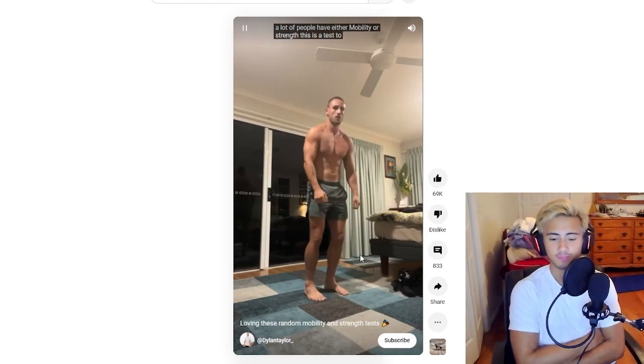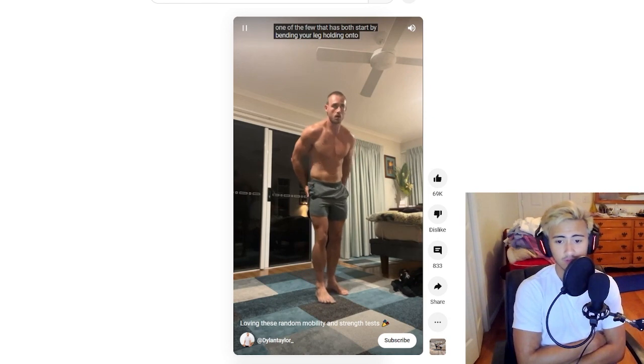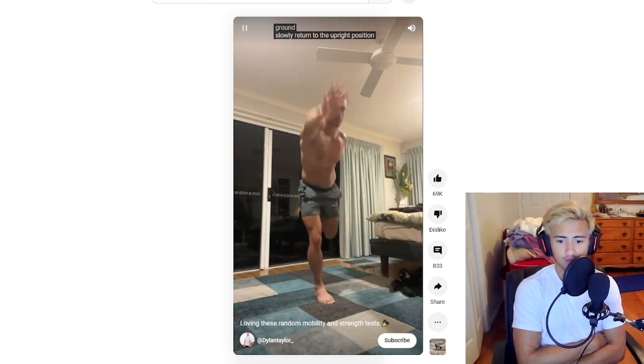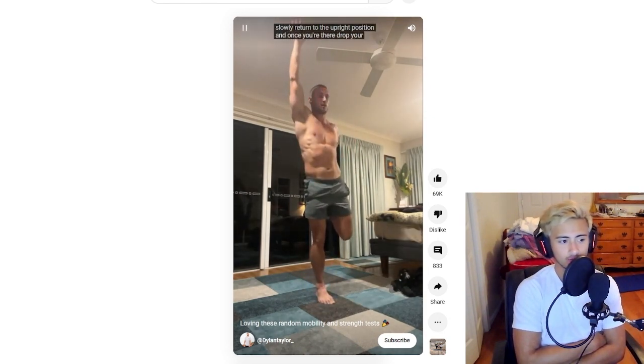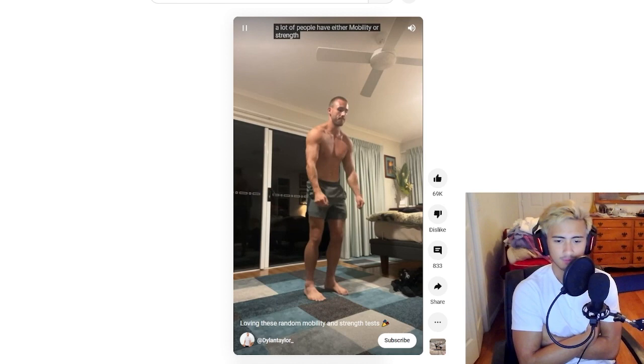First up we have a mobility exercise from DylanTaylor on YouTube — a challenge to see if you have strength and mobility. I don't know if it's harder than it looks; I think it already looks hard, but let's go ahead and try it.